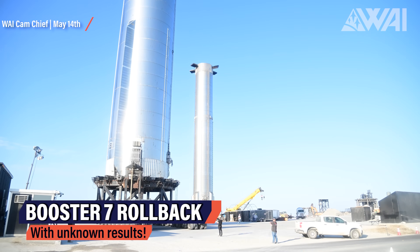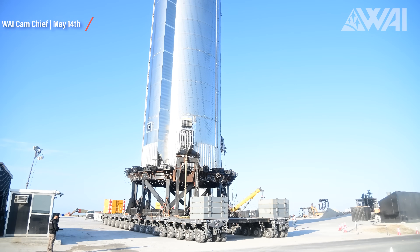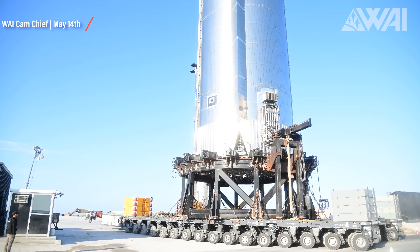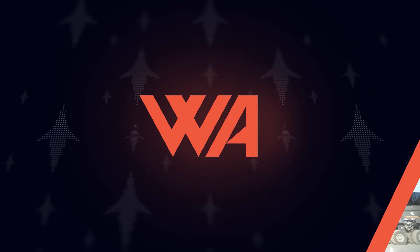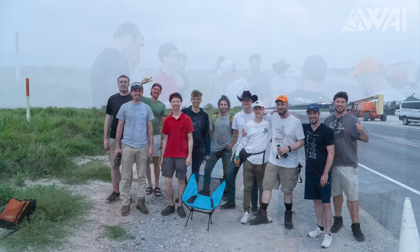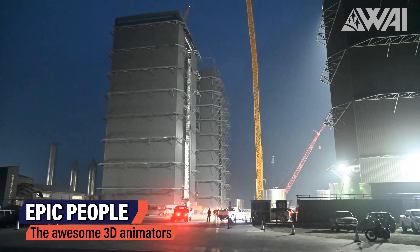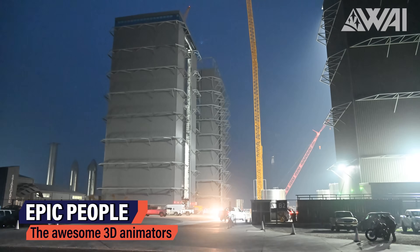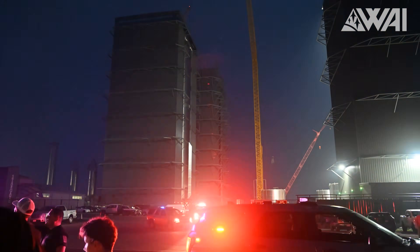On May 14th it got rolled back towards the production site after seemingly finishing the tests fine. It looked the same as the failed test though, and there were no leaked pictures this time, so the results are unknown and we'll have to wait and see. It's safe to say Booster 7 managed to pass the first test fine, which gives a fair bit of confidence. I was there and watched at least part of the rollout towards the launch site. It gives you a completely different perspective on their size — ground handling these boosters is not an easy task at all, even though SpaceX makes it look like it is.